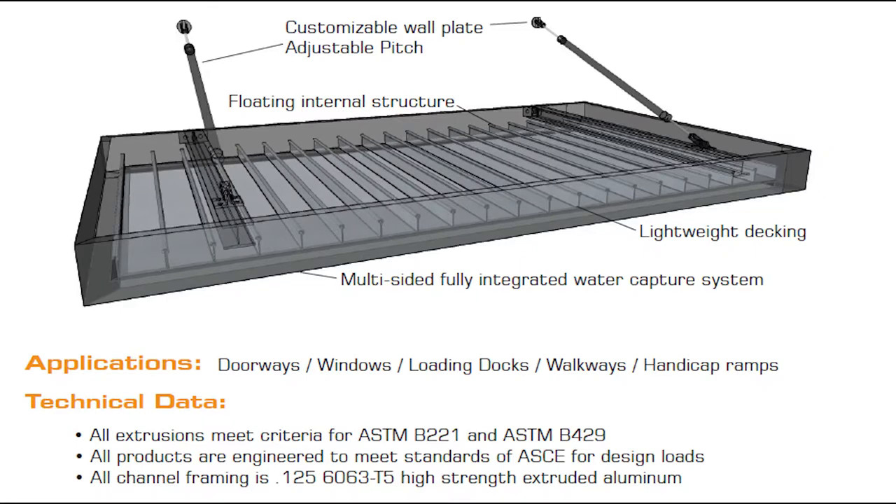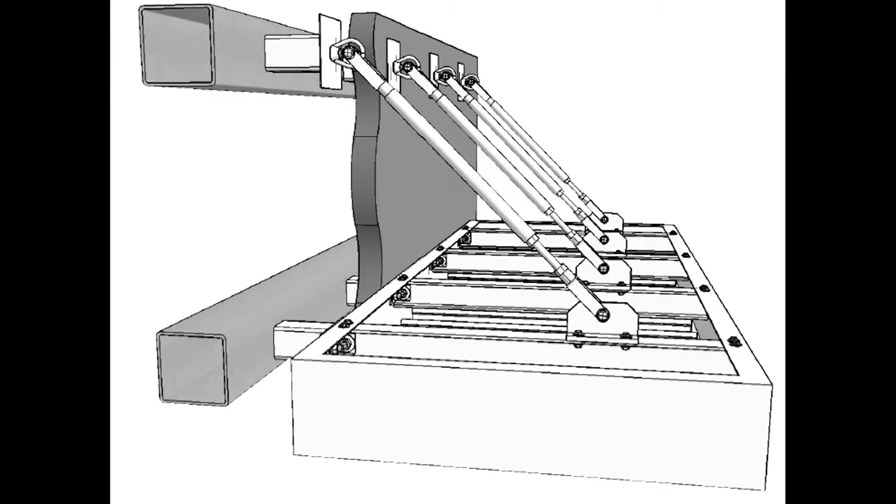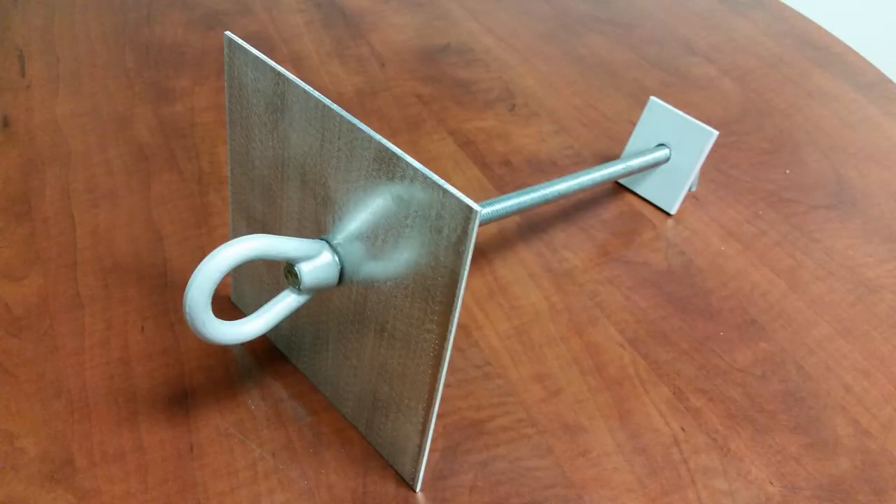Our canopy system is pre-engineered, and as part of our package, we provide sealed drawings in all 50 states. And remember, we are the only canopy company to provide a fully assembled product straight to the site for seamless installation, including consultation with the contractor to assure that the structure of the wall is correct and the attachments are set in the wall properly to receive the canopy.